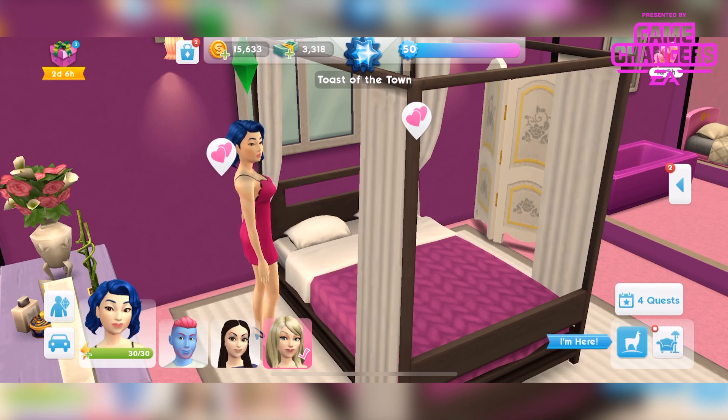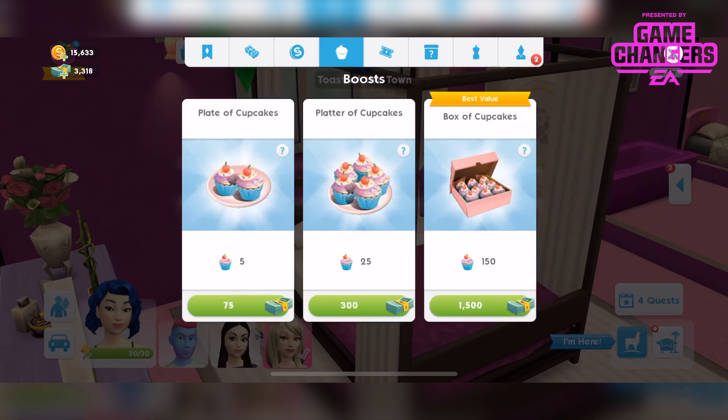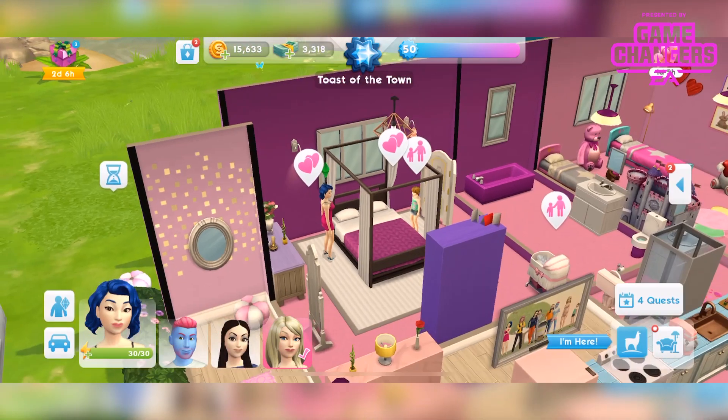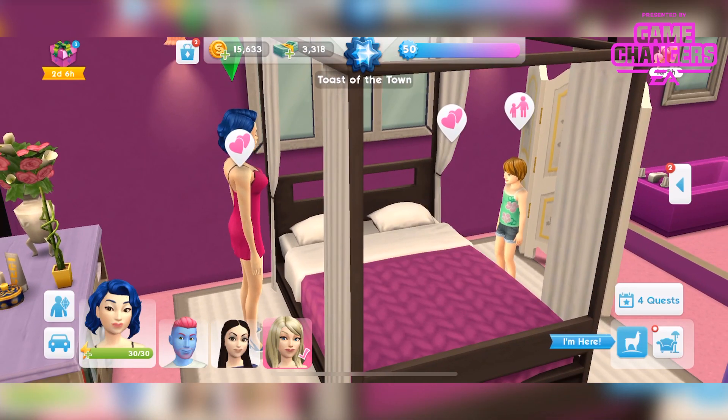Obviously you get the 25 cupcakes as well. If we look up here we can see how much that would be worth — that's like 300 sim cash, which is going to cost you just over £4.99. So it would cost you £9.99 if you were buying from scratch. That is the value of the pack. I like that they do that to top up the value — at least then you've got that to spend on things.